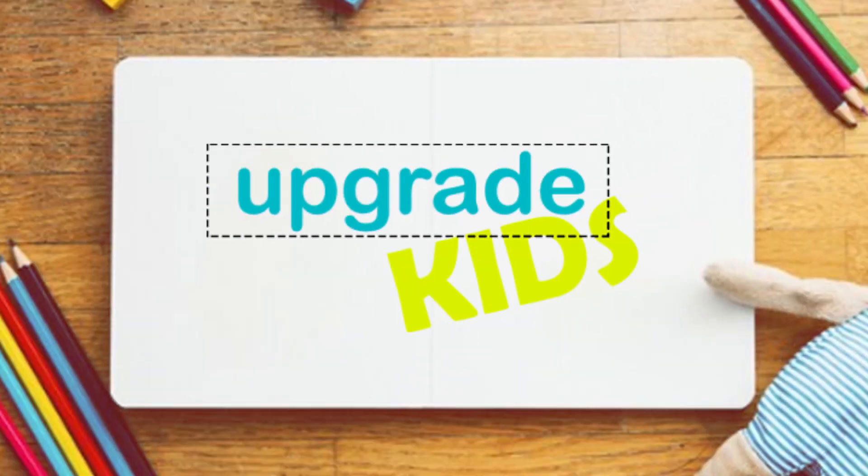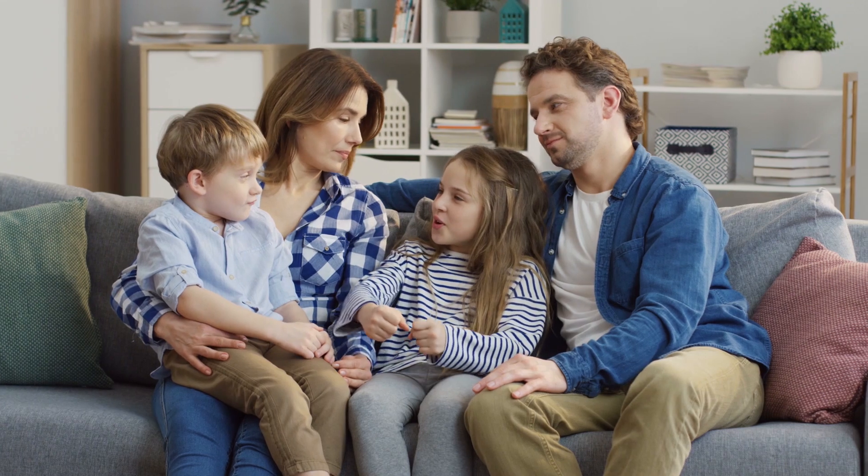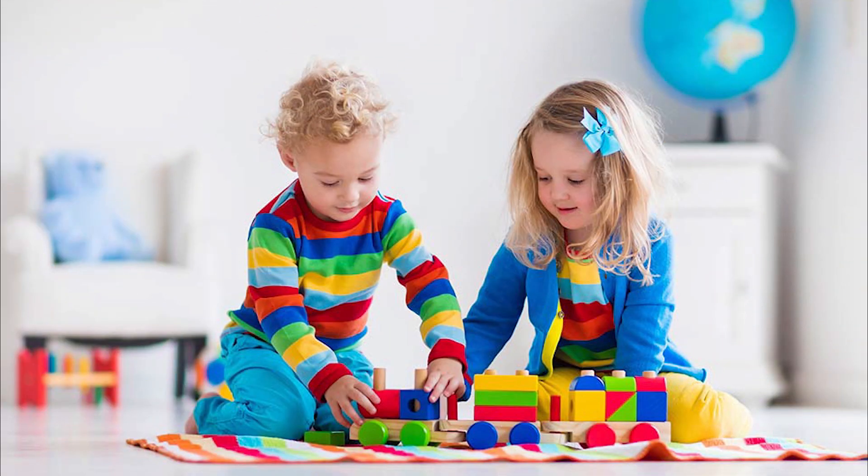Hey everyone, welcome back to our channel Upgrade Kids. Today we are diving into the top 5 educational toys that are not only fun but also help your children learn and grow. Let's get started.